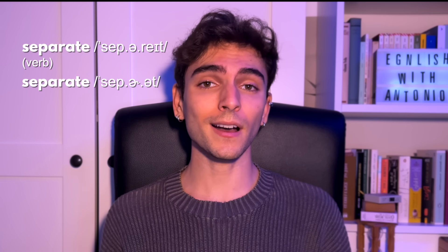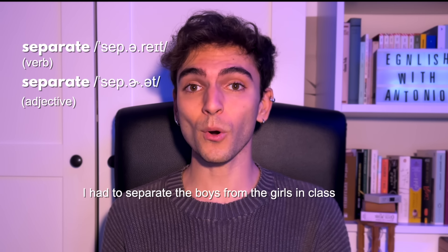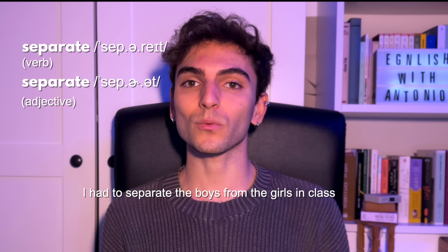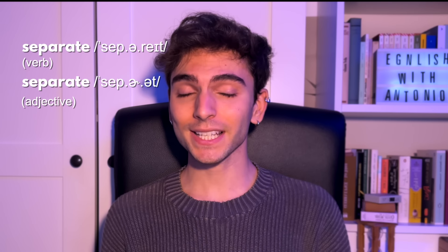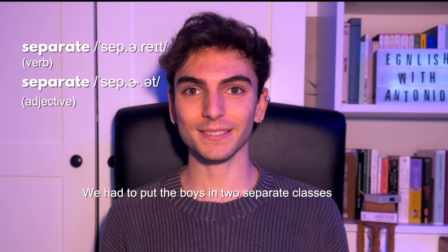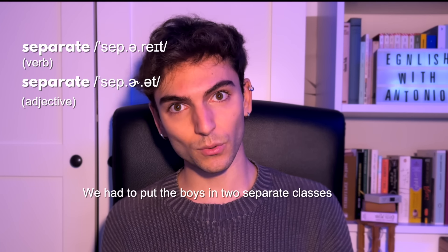Word number seven is really useful because we use it pretty much every day — 'separate' and 'separate'. The meaning is the same; it's just that one is a verb and the other is an adjective. If I say 'I had to separate the boys from the girls in class,' I'm using it as a verb — 'separate'. But as an adjective, like 'we had to put the boys in two separate classes,' I pronounce it 'separate'.